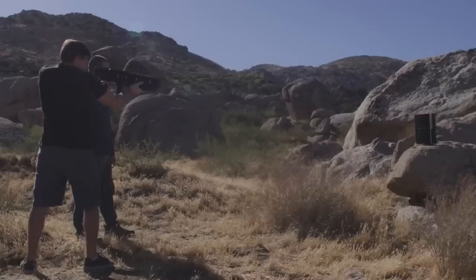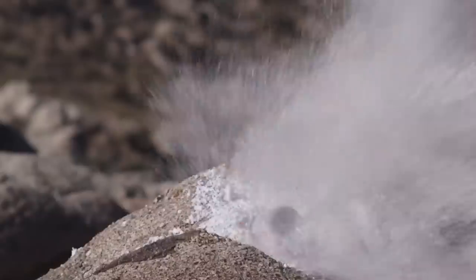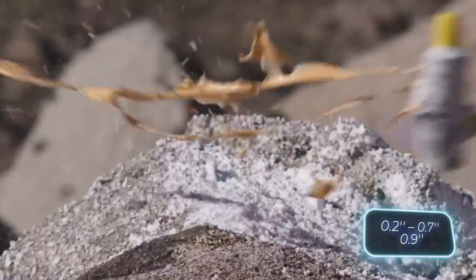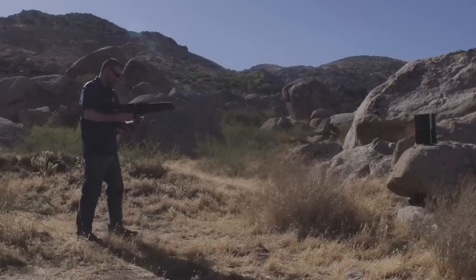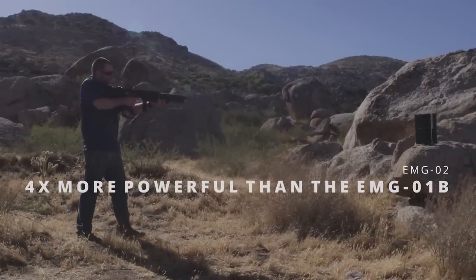A single charge can power around 800 rounds with minimal recoil and a quiet firing mechanism. The gun handles projectiles from 6.4 to 19 millimeters in diameter, with lengths of up to 22 millimeters. It's truly fascinating to consider how these products will evolve in the future.